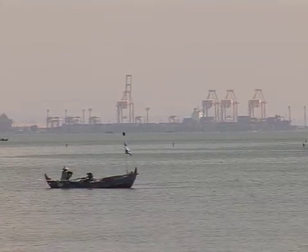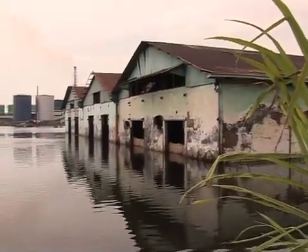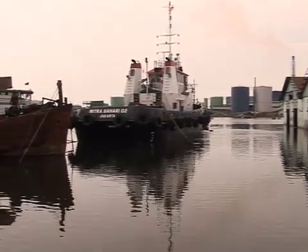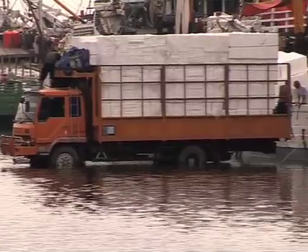Semarang's seaport has been hit particularly hard. At high tide, ships now float to the top of the docks, and trucks stand in water to make their deliveries.